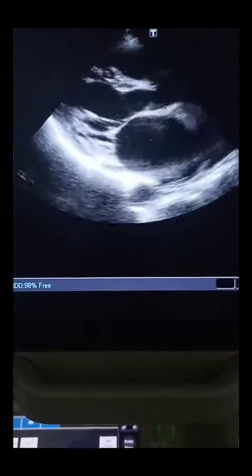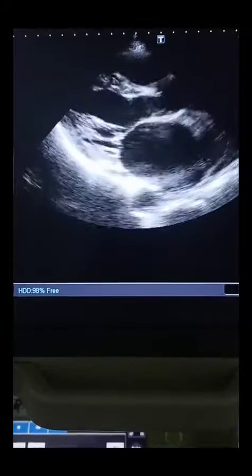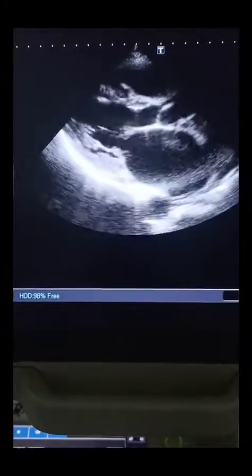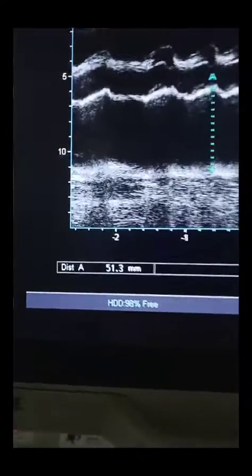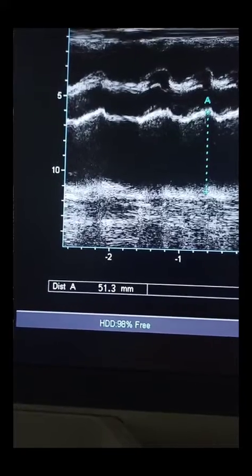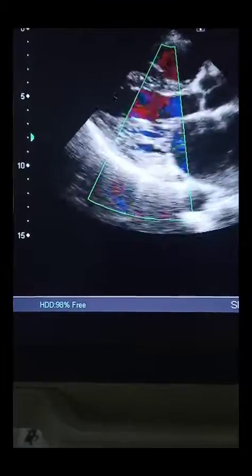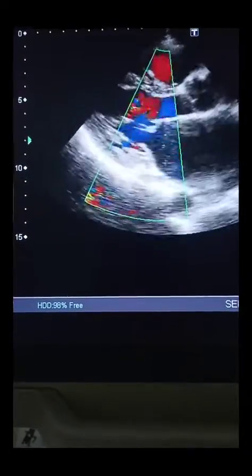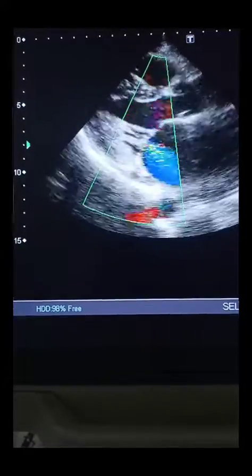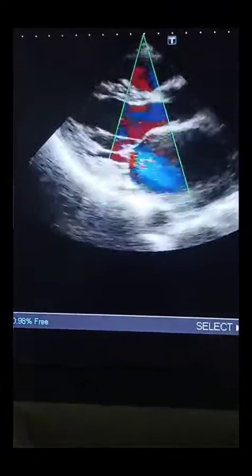In today's echo clip, we will discuss a patient who has a history of atrial fibrillation. You can see that the left atrium is widely dilated — it's about 51 millimeters, so it's grossly dilated. If we look at the valve, the mitral valve appears non-calcified, and the changes are not consistent with rheumatic heart disease, but there is moderate mitral stenosis as evident from this color Doppler image.